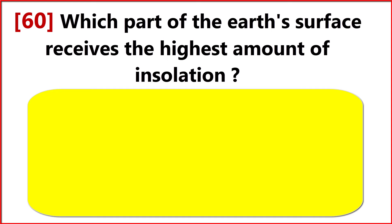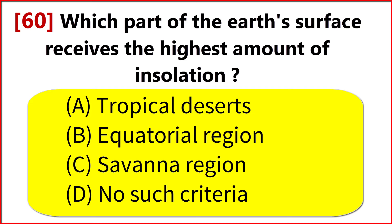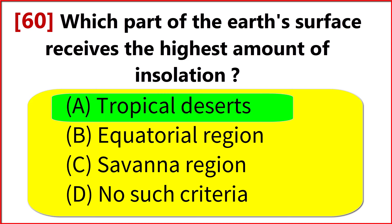Which part of the Earth's surface receives the highest amount of insolation? Option A. Tropical Deserts.